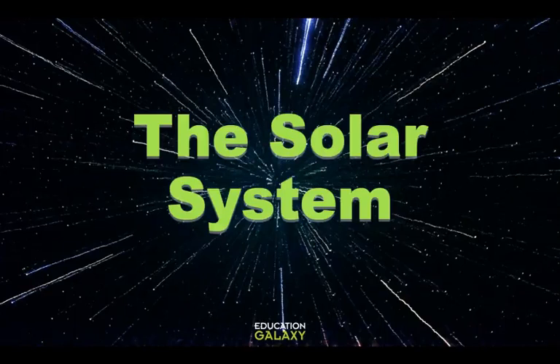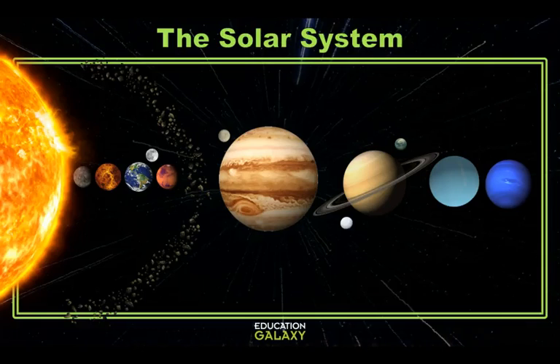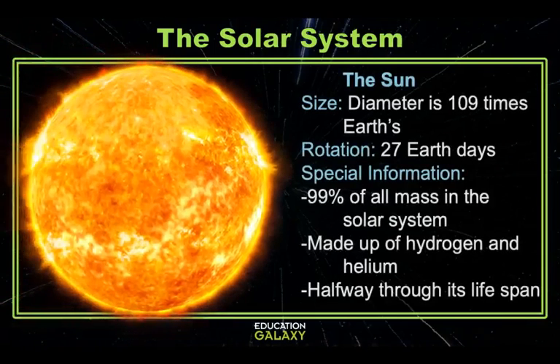Hey scientists, let's take a far off look at our neighboring planets in our solar system. Before we start with the planets though, let's take a closer look at the star at the center of it all, the sun.